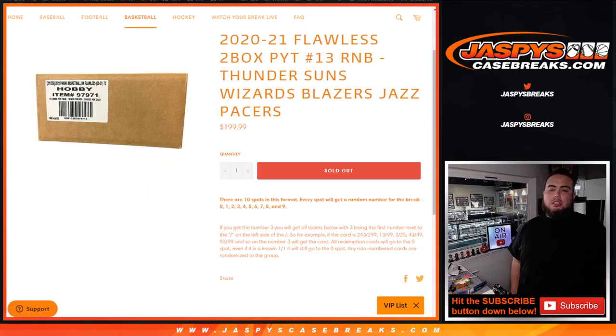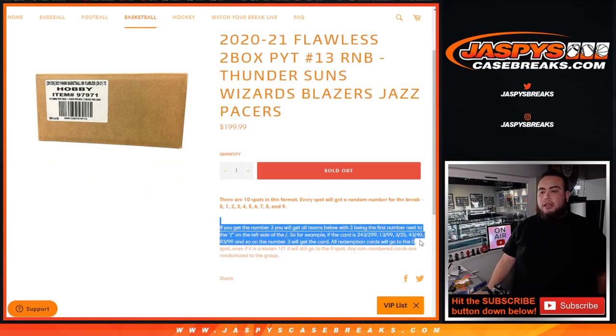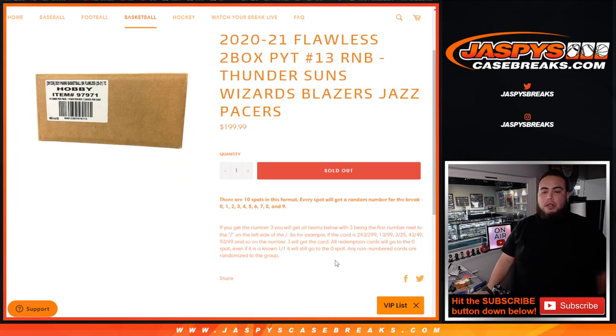Random number block style — remember we go by the first number on the left side of the zero, number dash. So you get a random number from zero to nine, and that's what you go by if you do get a hit. Any and all redemptions go to spot zero, any one-on-ones go to spot one, and of course any non-numbered cards are randomized to the group of customers in the break.